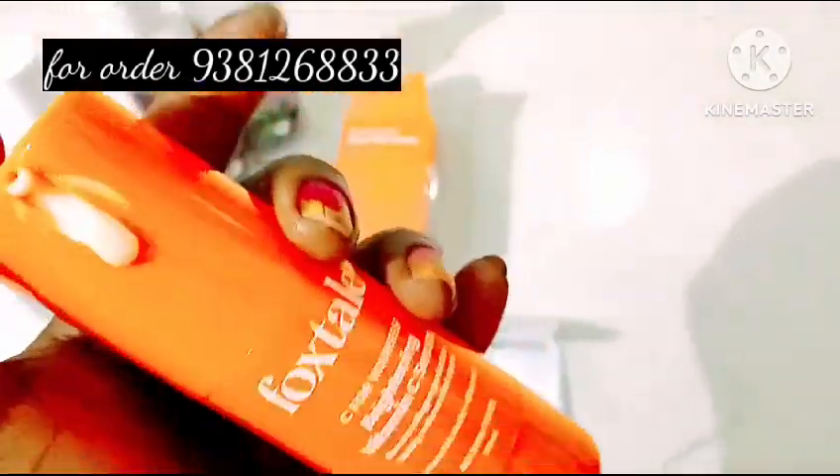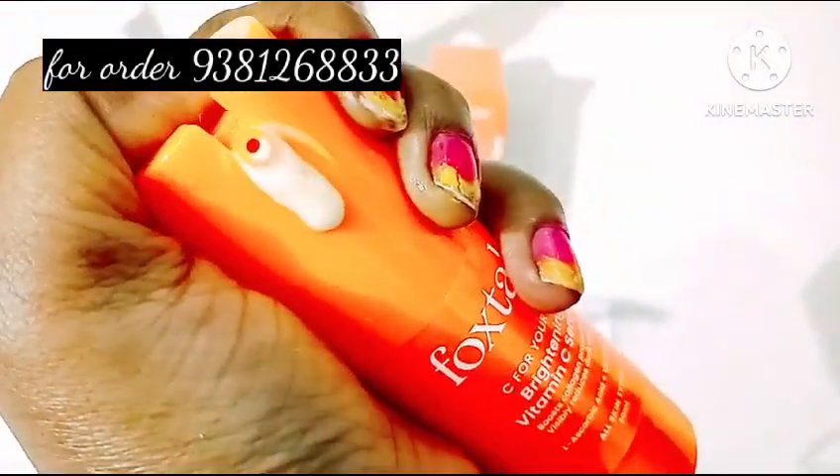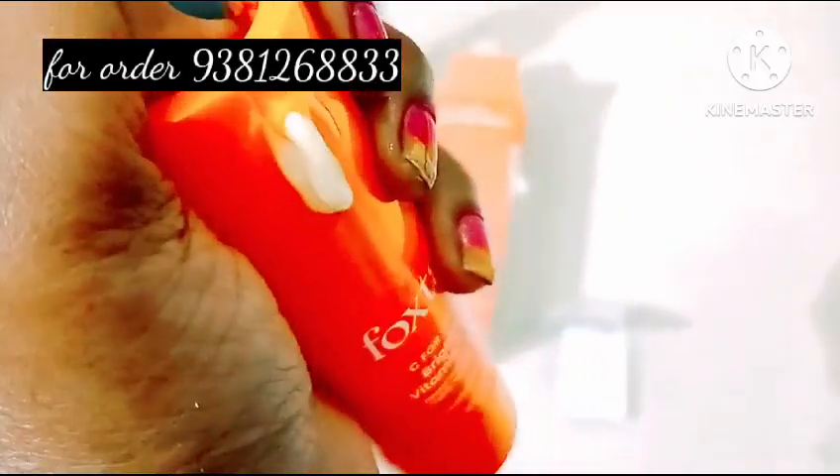If you apply the sunscreen after the day, it will melt and absorb the skin. It has a nice look, glossy look.